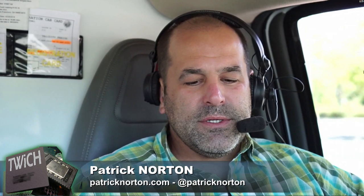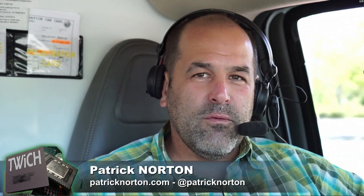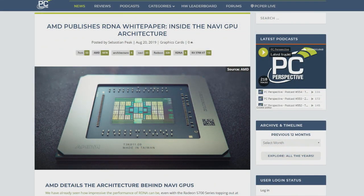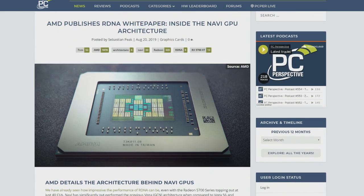The NaviGPU architecture white paper has been published. Were you overwhelmed, underwhelmed, or terrified? Was it pages of dense engineering and mathematics that caused you to weep with joy?